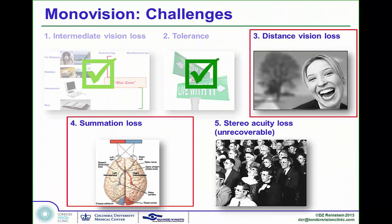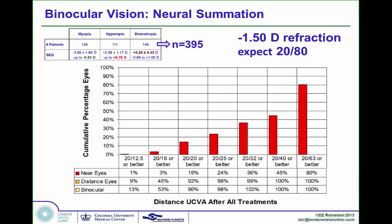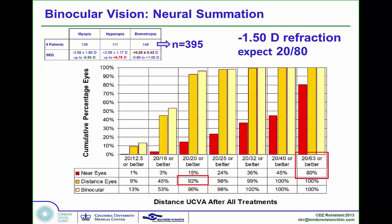What about the near eye being poor at distance, causing summation loss? Looking at our combined studies of almost 400 eyes, the reading eyes targeted to one and a half diopters would normally only see 20/80 in a monovision format. But 80% of those eyes were 20/63 or better due to increased depth of field. The distance eye had 92% achieving 20/20 monocularly, but combined with the reading eye this jumped to 96% — clear evidence of summation because the gap between the eyes isn't as large.